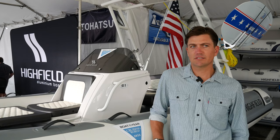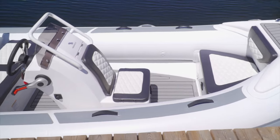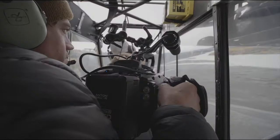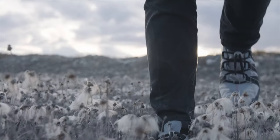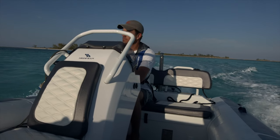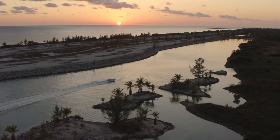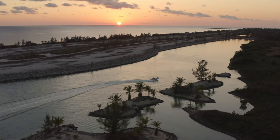I like the space that the 420 provides. We carry a lot of camera equipment with us, and having places to put it all, knowing it's not going to be up against the elements with water coming over the bow — and just generally, it's a comfortable boat. It goes fast, it looks good. What's not to love about it?